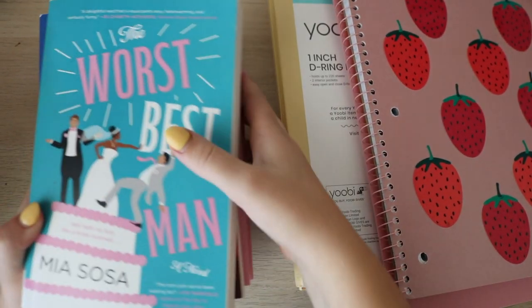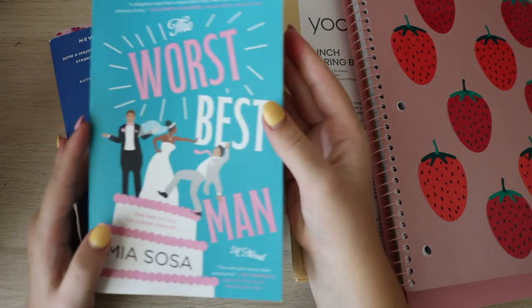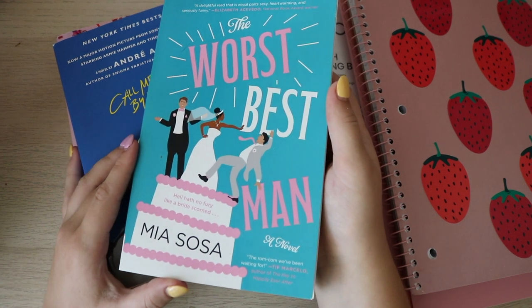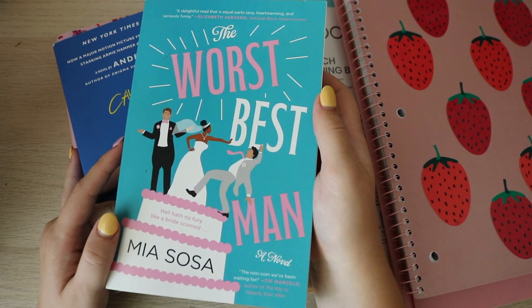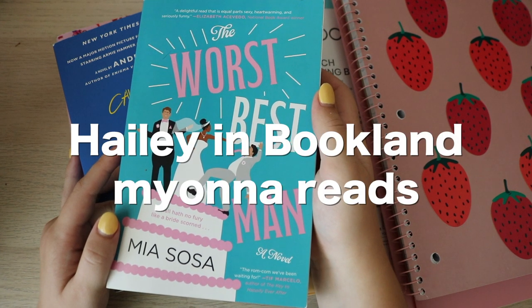The last thing I got were books, and these are from Barnes & Noble, not from Target. This book I've heard a lot about lately, so I decided to pick it up — I just see many booktubers with this book. I don't really watch a ton of booktube; I watch two people: Hayley in Bookland and Miona Reads. I'll put both of their names on the screen.